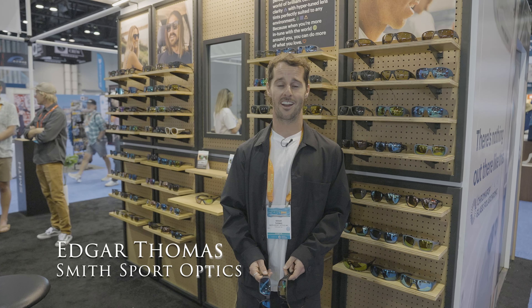Hi guys, welcome to the Smith Optics booth at iCast. I'm Thomas, the global eyewear marketing manager.